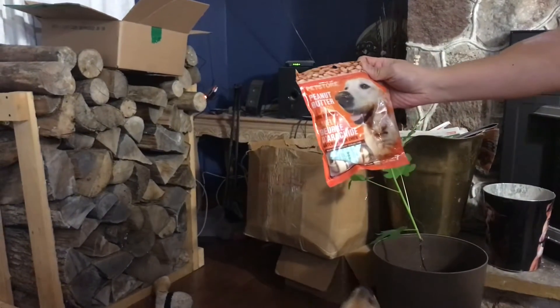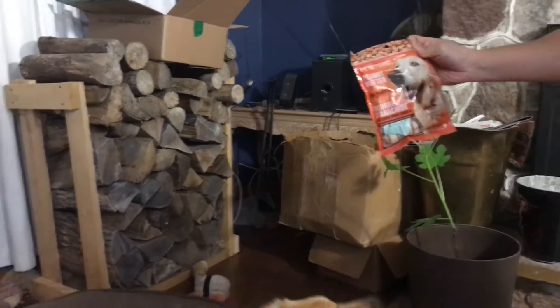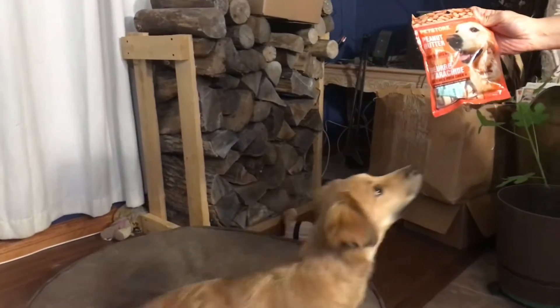So this is a peanut butter treat for Daisy's review. Let's see how she likes it.